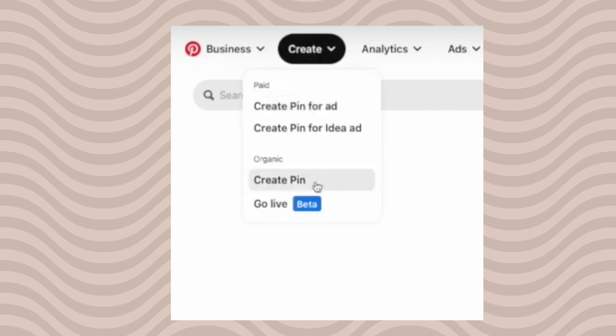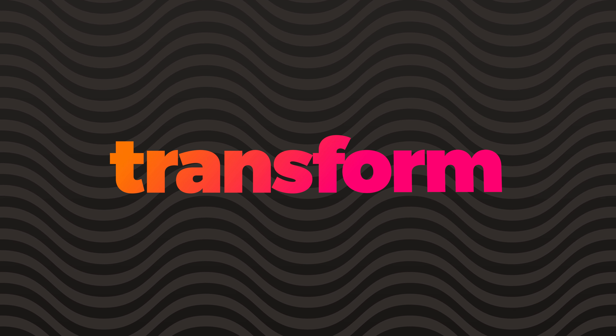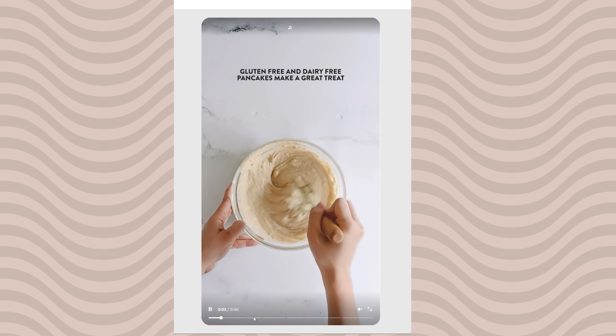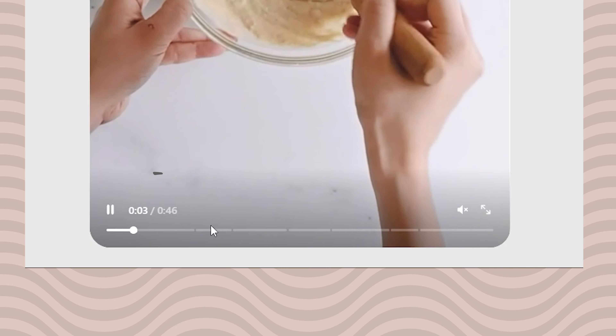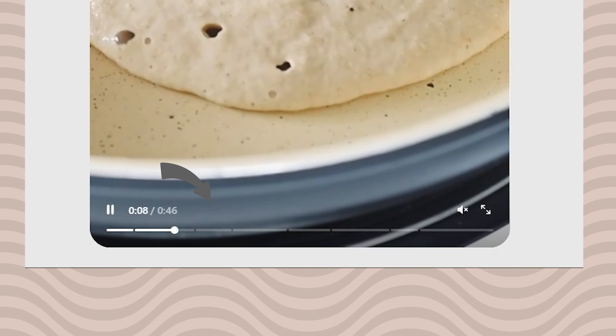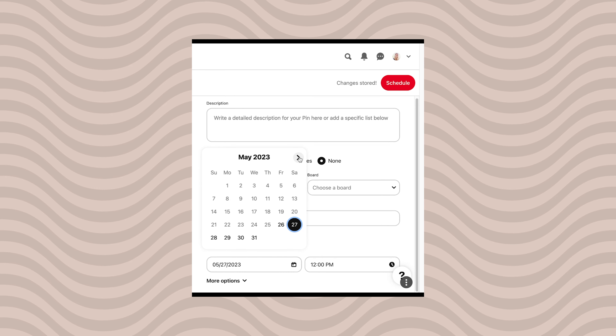On the bright side, your old idea pins will still remain on the platform, and as I mentioned, you can now go back to your top idea pins and add links that go directly to your website. But idea pins will change a little bit — instead of working as a slider if you had more than one page, they will show up all in one video. Basically, idea pins will transform to video pins, and we will only have the two old formats: image pins and video pins.